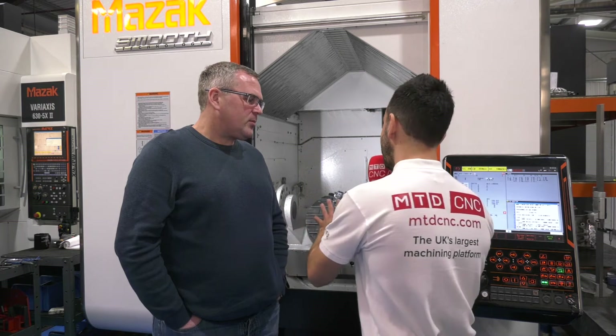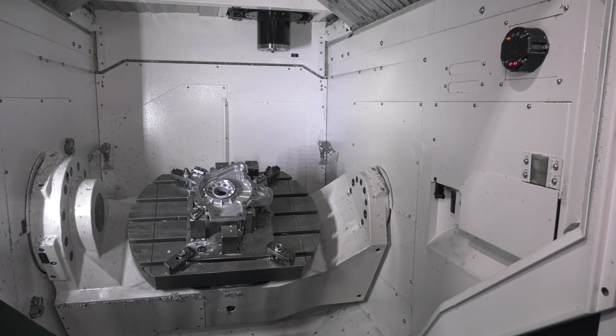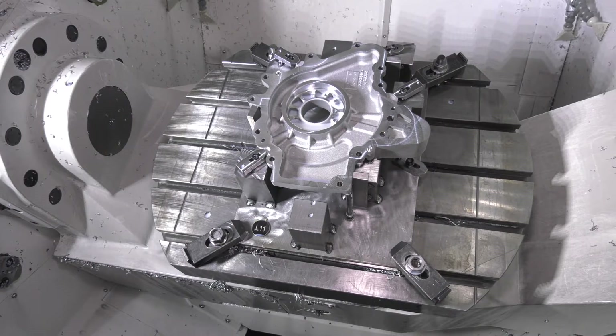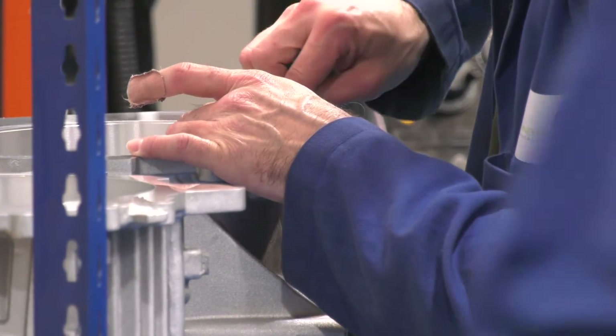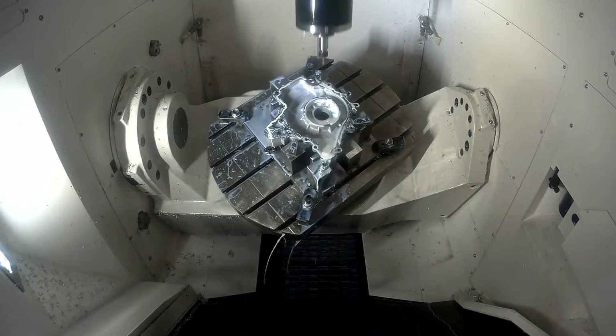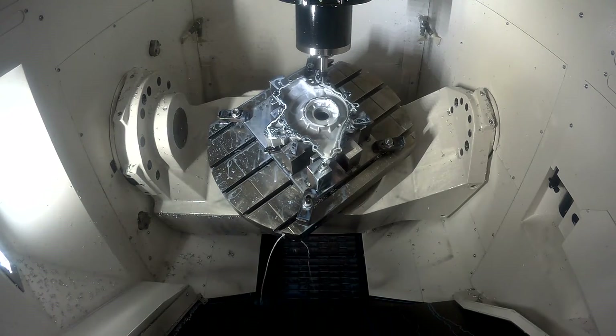With the i700 you've got full simultaneous capability. Can you tell our audience the kind of components that you manufacture here? Well, we manufacture a wide variety of components — large components from solid, from castings, small components — and the only limitation with the components we do is whether they'll fit on the machine. Complexity doesn't bother us; the full simultaneous capability is there in case we need it.